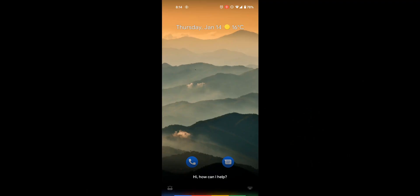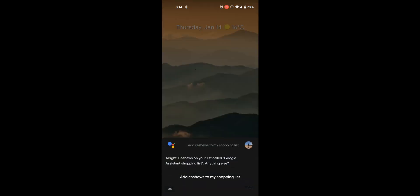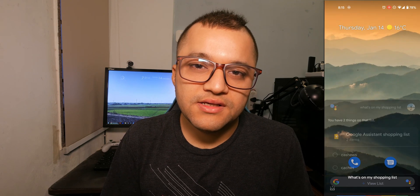The fifth feature is the shopping list — this is underrated. To add stuff to your shopping list, just say it out loud. To access your shopping list, all you need to do is say 'what's on my shopping list' and it will show you.